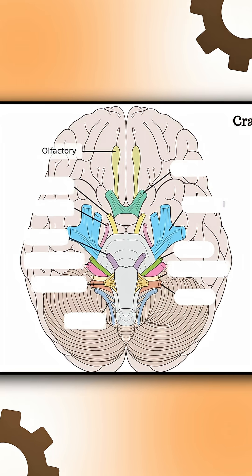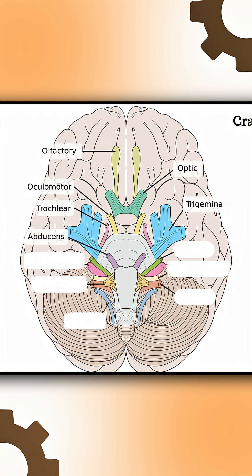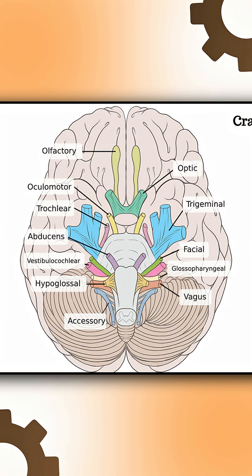Step 1: Names. The mnemonic is: 'On Old Olympus' Towering Tops, A Finn And German Viewed Some Hops.' That gives you: olfactory, optic, oculomotor, trochlear, trigeminal, abducens, facial, vestibulocochlear, glossopharyngeal, vagus, accessory, and hypoglossal.